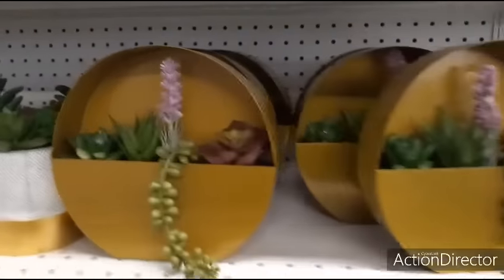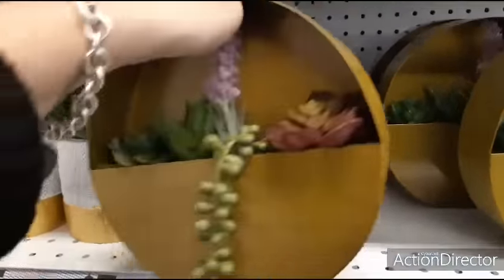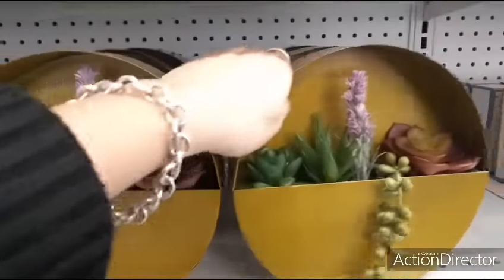They also have these cool succulent plants, and this is something you can hang on the wall - five dollars for a wall succulent. That's pretty cute too.